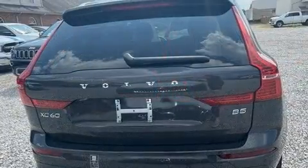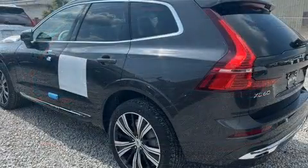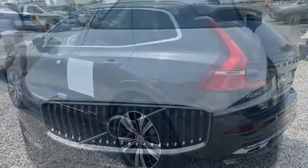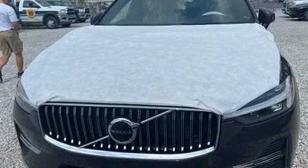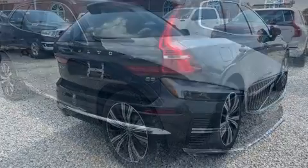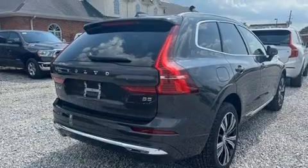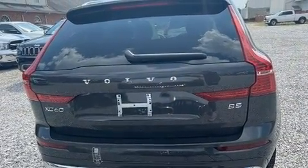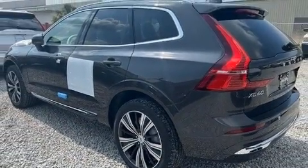Volvo prioritized safety and security by including dual front impact airbags, front side impact airbags, traction control, anti-whiplash front head restraints, a panic alarm, an emergency communication system, and four-wheel disc brakes with ABS. Various mechanical systems are monitored by electronic stability control, keeping you on your intended path.